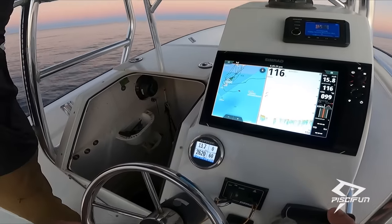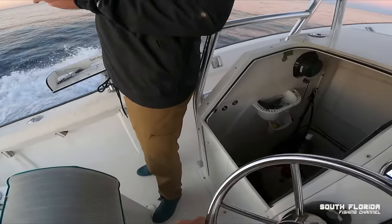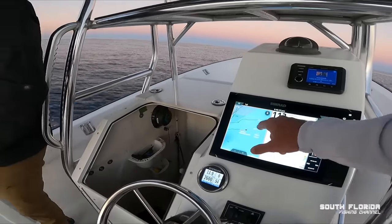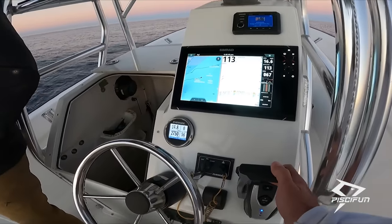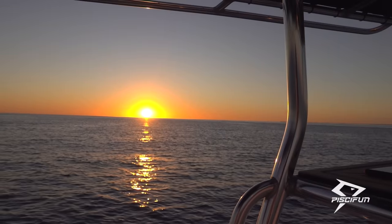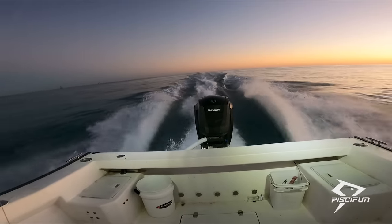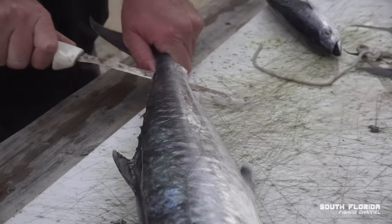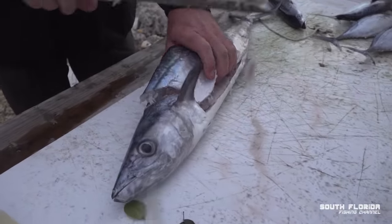Usually 15 to 17 is where we high-speed troll. It seems weird that a wahoo would come up and eat that, but if they see it and they decide they want it — I've got that mark, the hooked wahoo mark. About to go over it. And good old kingfish!